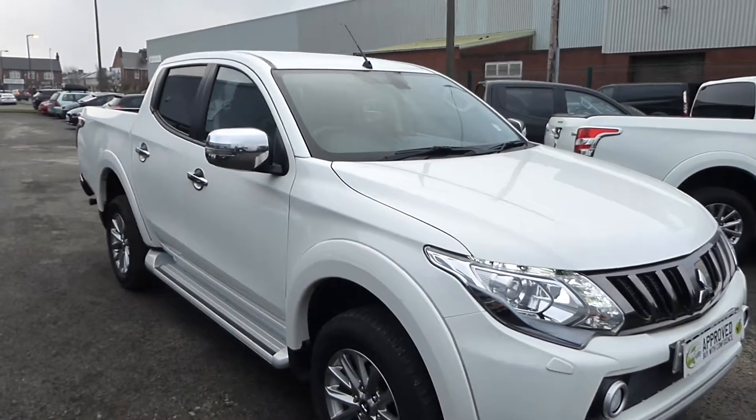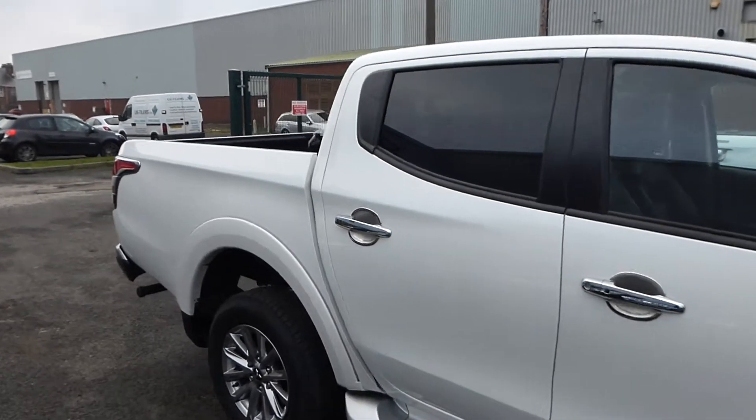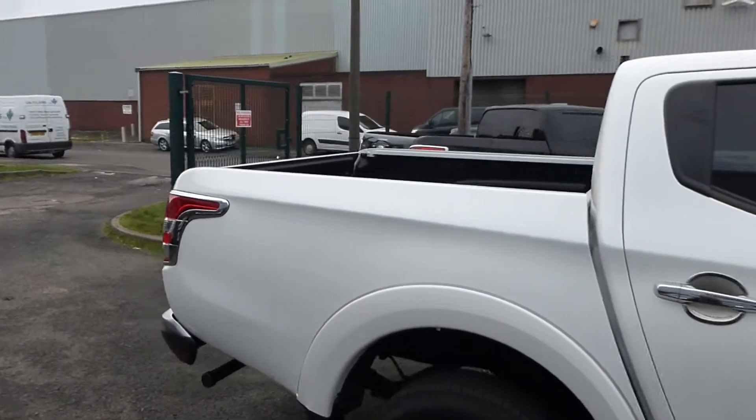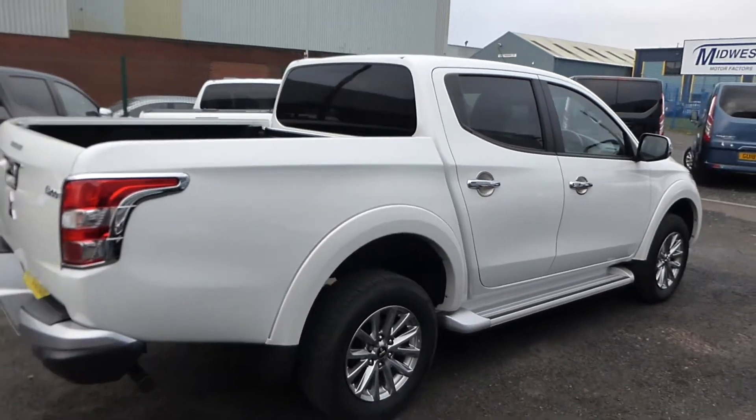Hello from Commercial Trade Vehicles, this is the Mitsubishi L200 we have for sale. Registered in the middle of 2017, this vehicle is the Barbarian Edition.